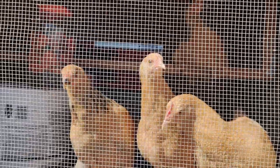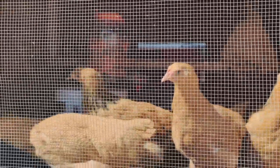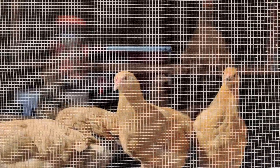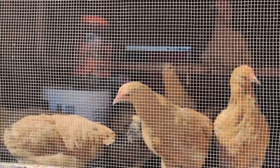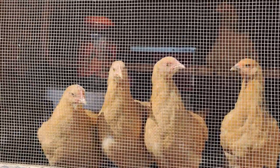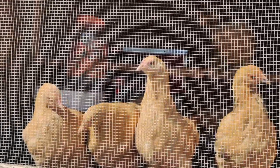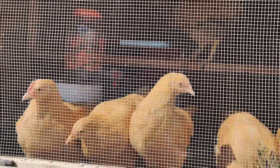Everyone is now fed, happy, and quiet. The chickens had to be separated because the big ones were still picking on the younger ones, but we're working on introducing them to each other. That's about it — everyone is content now, including the plants, which have all been fed. Hope you have a great day.